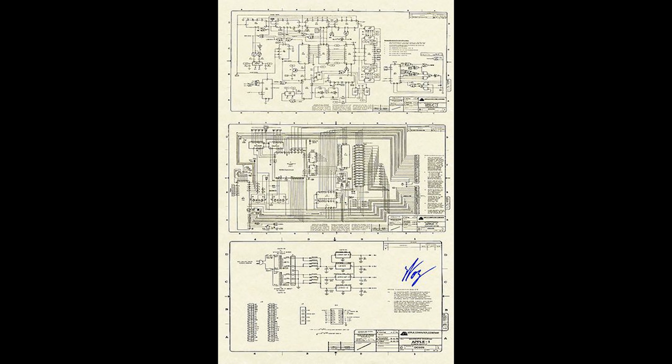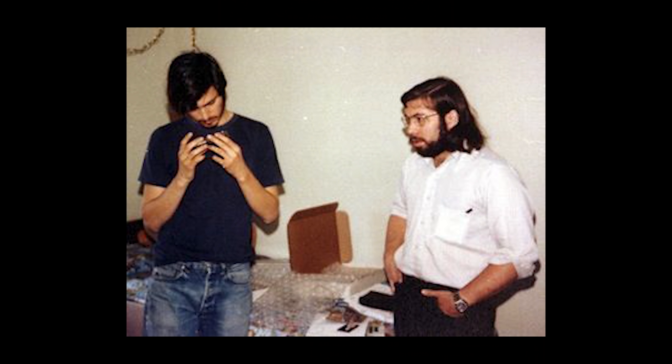Woz passed out schematics for the Apple One at the Homebrew Computer Club and spent four months writing a BASIC program to make it easier to use. Steve Jobs suggested that they make some PCBs that they could mark up in price and sell, to save people the trouble of wiring the computer up by hand. And this was the start of Apple Computer.